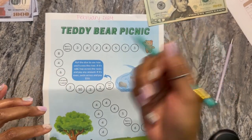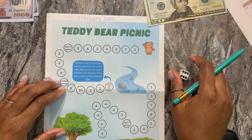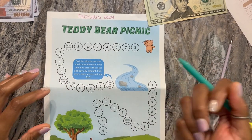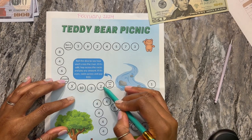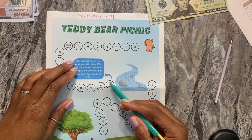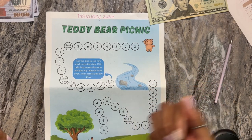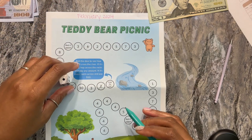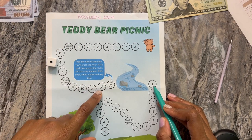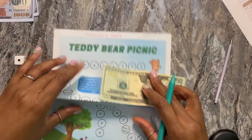That's six. Six — one, two, three, four, five, six: that's four of those. Six plus two is eight, plus five is thirteen. Three more — that's $15. All right, it says roll the dice to see if you cross the river: if it's odd, you hop across the rocks and pay any amount; if it's even, you swim across and pay $10. I got a one, so I'm just crossing over and I can pay any amount. I had eight, ten, fifteen — so we'll just make it an even five and do $20 for that. And that's good for that one.